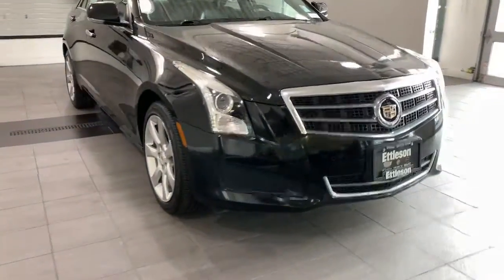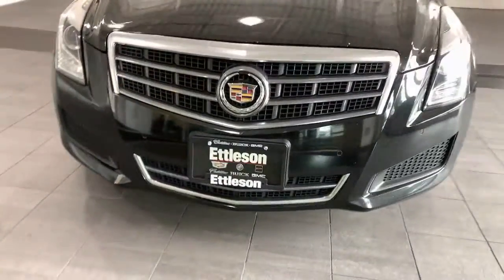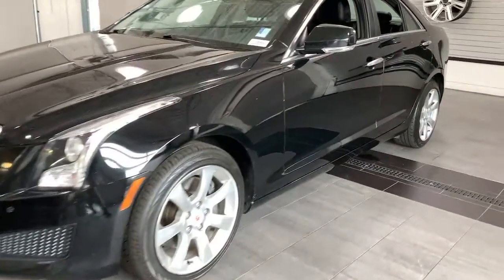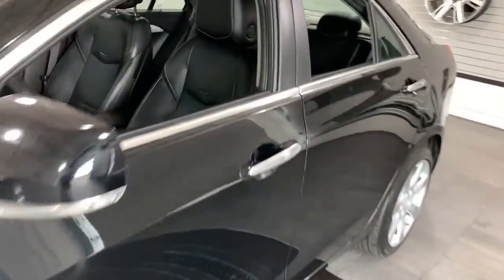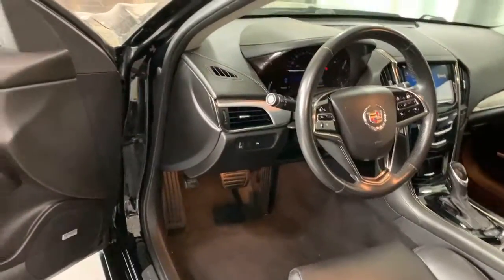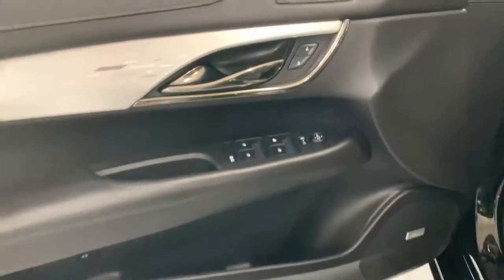Get a feel for the 2014 Cadillac ATS. With less than 90,000 miles on the odometer, this vehicle stands out from the rest. Satisfy your desire for a ride that blends advanced materials, balance, power and agility, and infuses it with smart technology and refined styling. Get into the ATS Coupe.